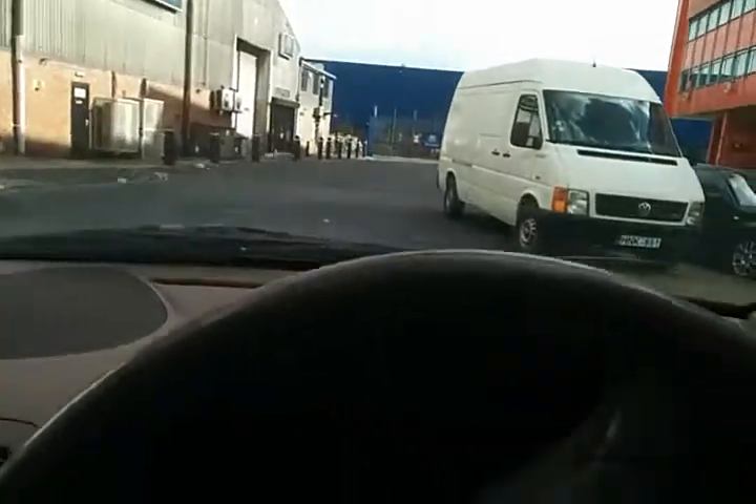We've got half a tank. It's a shame there's no tax or MOT, because I would be driving it.